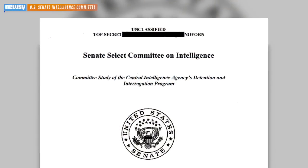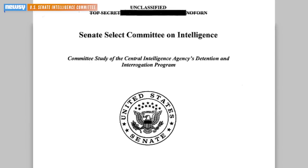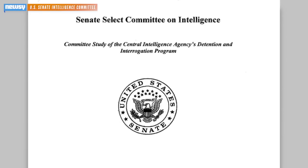The U.S. Senate Intel Committee has released its long-awaited report on the CIA's Bush-era interrogation program. Here's a look at how a few of the torture techniques work.